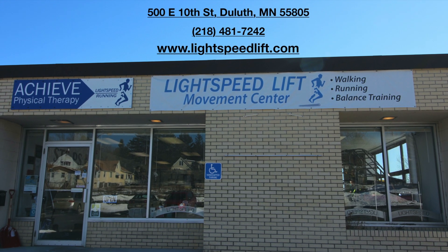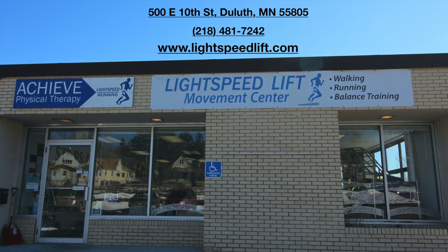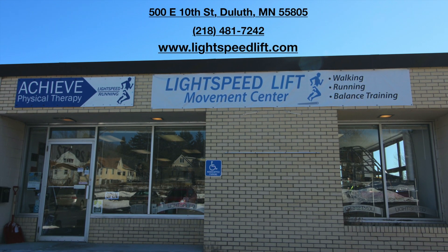Now you're just one step away from becoming a happier and healthier you. Lift, Run, Achieve. Lightspeed.